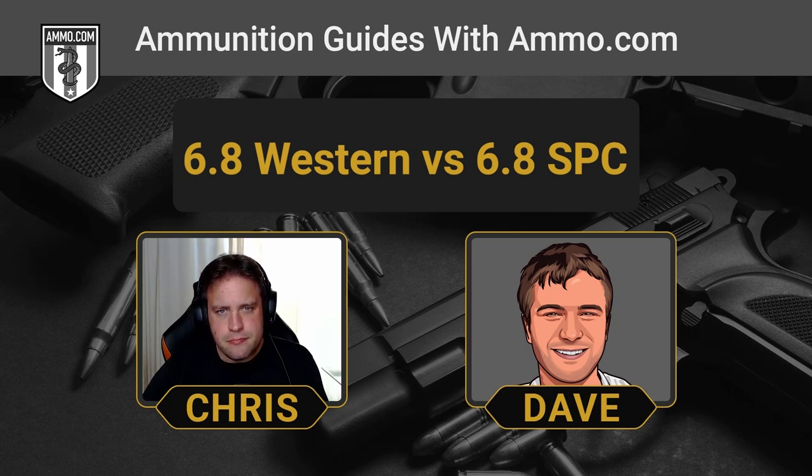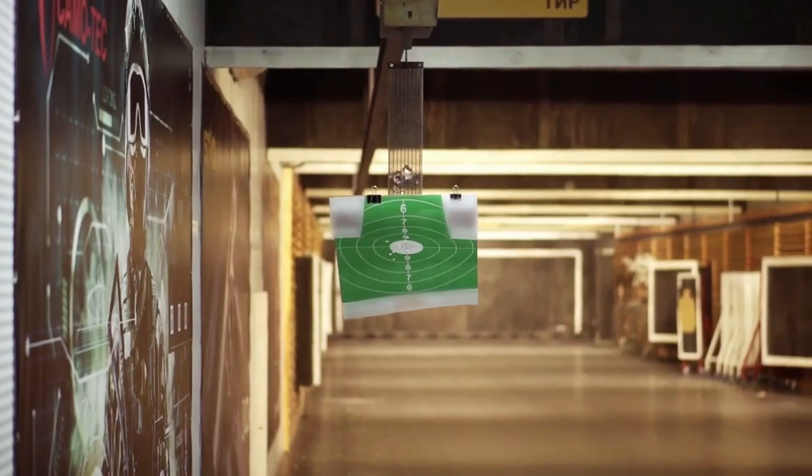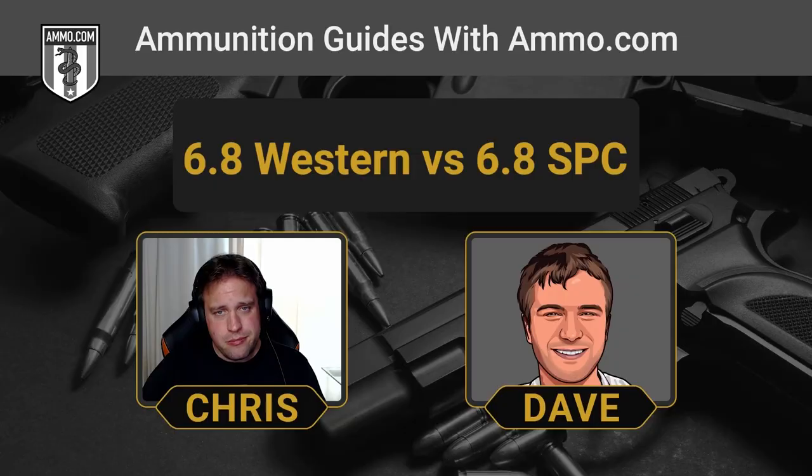Ammo just isn't as available as America's tried-and-true 5.56/223 — you don't really see it lining the shelves at gun stores. The broad stroke takeaway: if you're getting your first AR-15, don't get it in 6.8 SPC. For a first AR, 5.56 is definitely the way to go. And honestly, if you're looking for a bolt-action rifle, the 6.8 Western might be difficult to justify as your first rifle because you're going to have a hard time finding ammo for it.